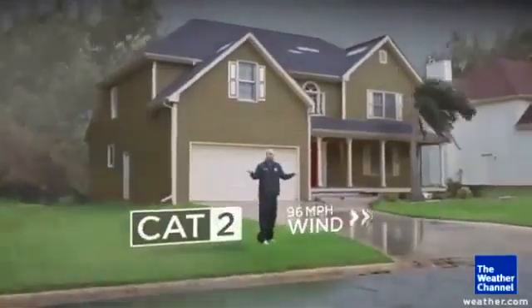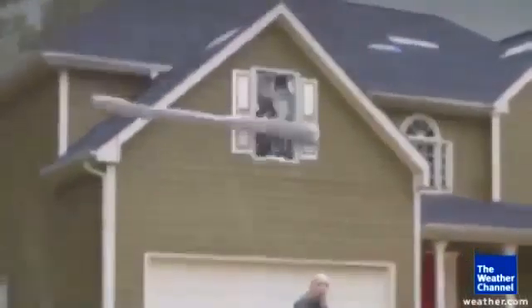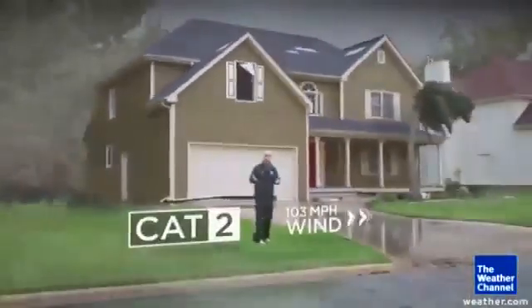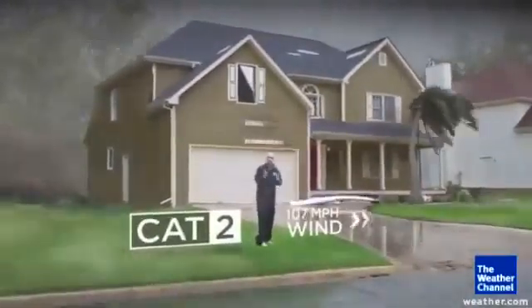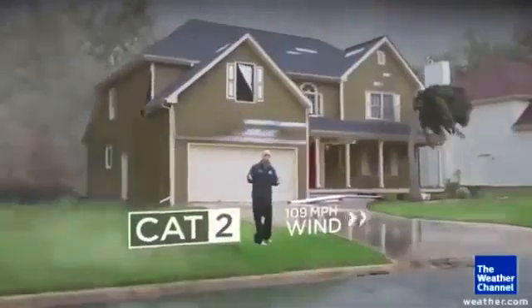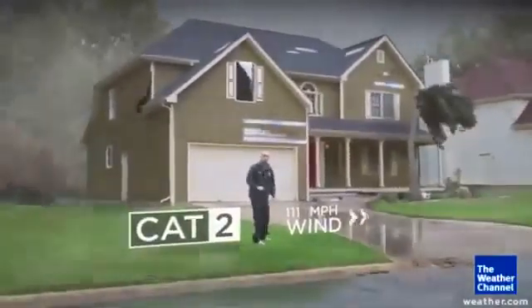Category 2 — that's where you really start to feel it. Look at the windows of the house. They can be hit from debris on the outside and already start breaking in a Category 2. Your trees are significantly bent over in the wind, and the siding of the house itself can break, flapping there in the wind, adding to those eerie noises inside.